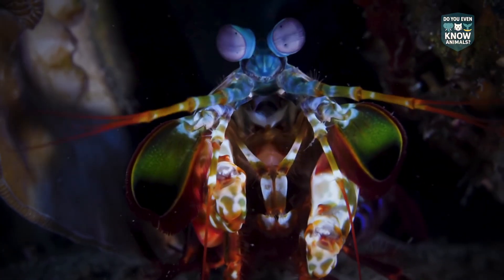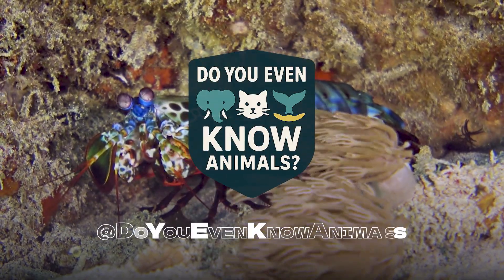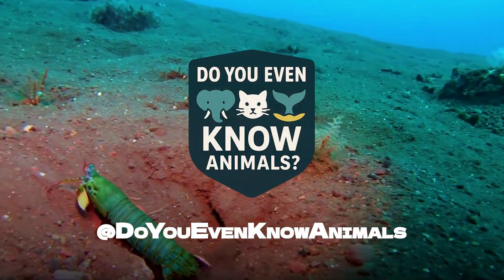Now you actually do know mantis shrimp. Follow Do You Even Know Animals and tell us which creature we should feature next.